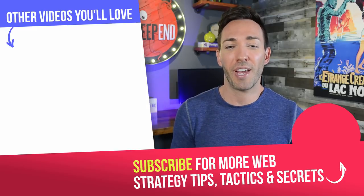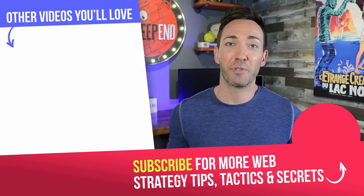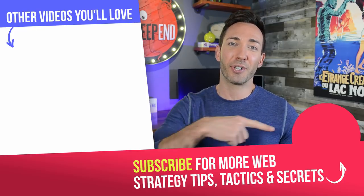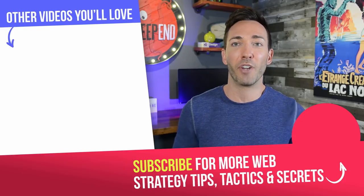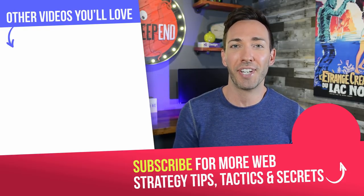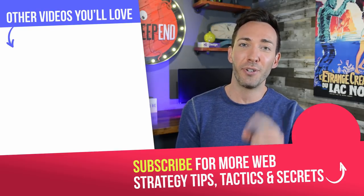Now I want to hear from you — let me know if I missed anything important for a service website, or if you're missing any of these pages on your own site. Put it in the comment section below with any other questions, and I'll go through everything and answer what I can. If you're not subscribed yet, click the circle icon right here to subscribe. We've got two more videos for you right here, so go ahead and pick one — I'll see you in the next video.